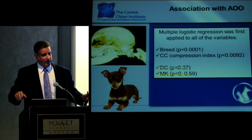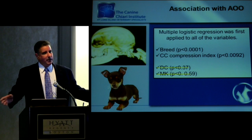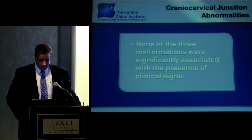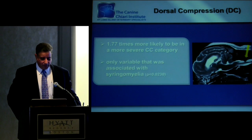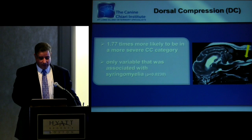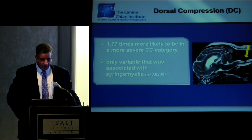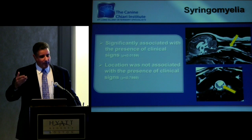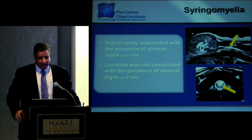We now carve up all our data, segregating it into Cavaliers and non-Cavaliers, and then analyze together to see if it makes a difference. None of the abnormalities individually or collectively were associated with clinical signs as they stood alone or in combination. The only variable associated with clinical signs was the dorsal compression, specifically syringomyelia. Syringomyelia was the only abnormality associated with clinical signs — you can have imperfections on your MRI that didn't necessarily translate to clinical signs unless syringes formed.